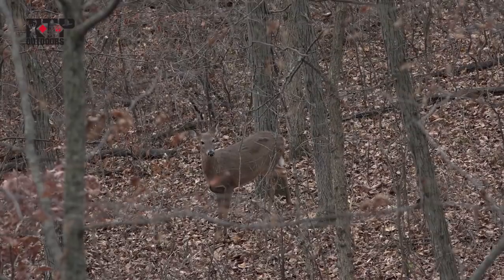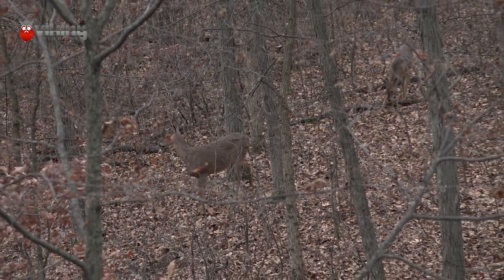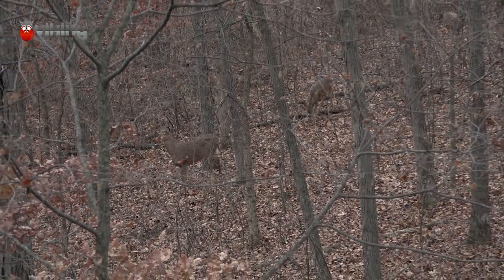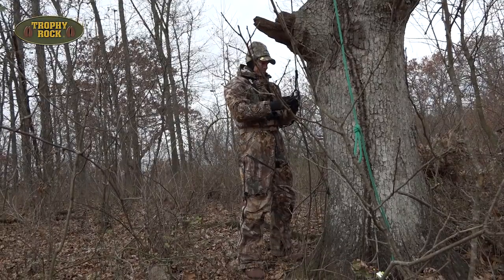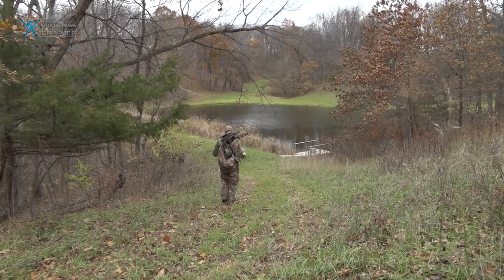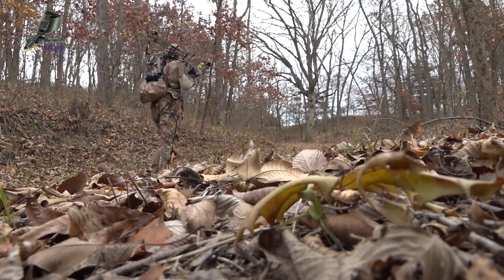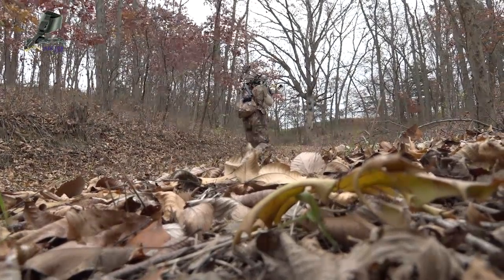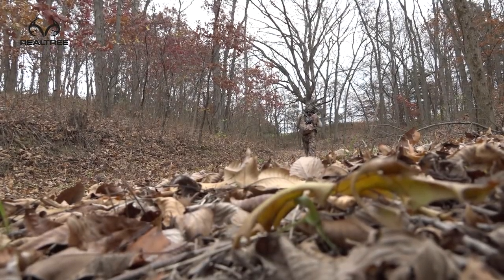The Death Ridge didn't live up to its name this morning. We ended up seeing two does and four fawns. I like the conditions though — we had a little front go through pretty early in the morning, actually had a little bit of rain, and after that the temperature started dropping and the wind started kicking pretty good out of the northwest. I don't know, maybe the deer reacted to that front, or maybe it's just the stage of the rut we're in. But really didn't get any movement.